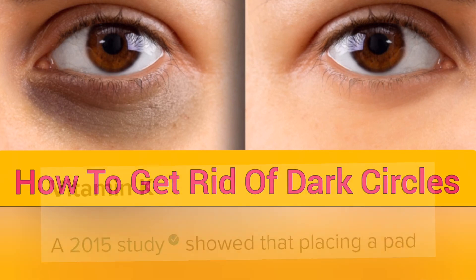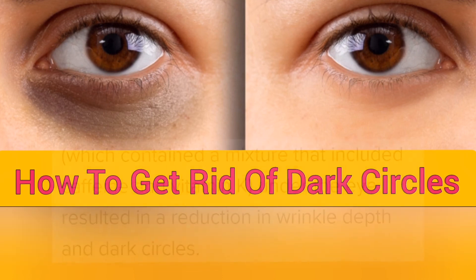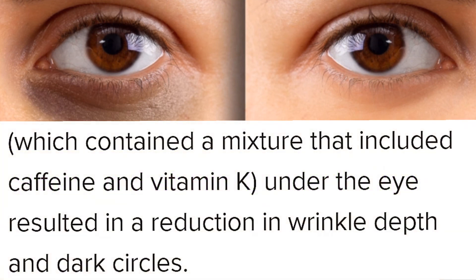Vitamin K. A 2005 study shows that placing a pad which contains a mixture that includes caffeine and vitamin K under the eye results in a reduction of dark circles.